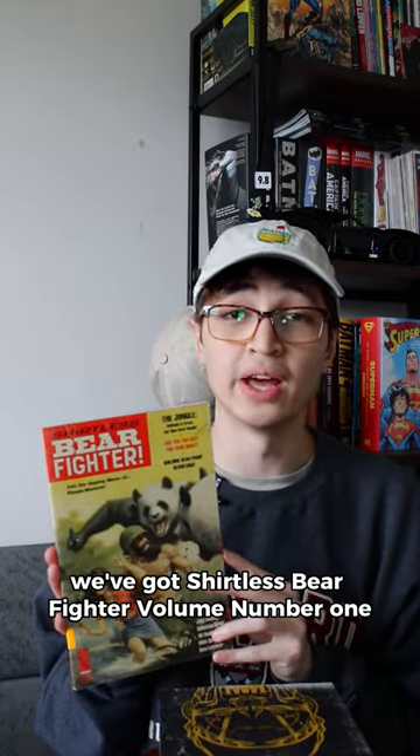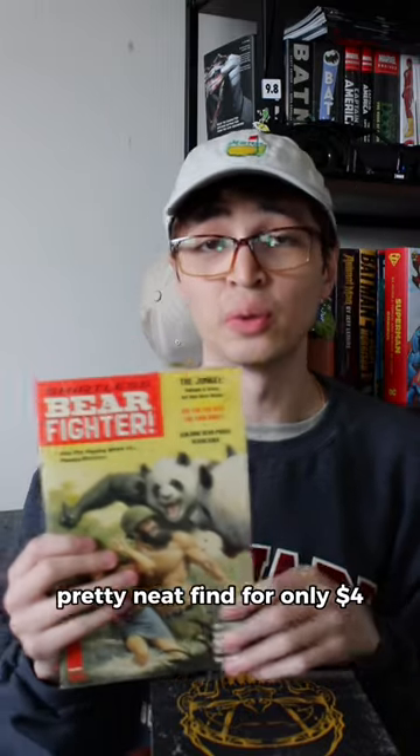Next up, also from the clearance section, we've got Shirtless Bearfighter, volume number one. I've heard some pretty interesting things about this series. Pretty neat find for only four dollars.